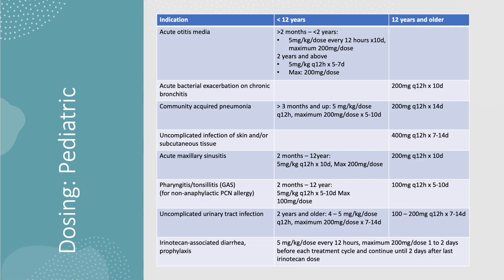Here are some dosing guidelines for pediatric patients, divided into under 12 years old or 12 years and older. Dosing for patients under 12 years old is weight-based, while those 12 and older have a similar dosing regimen to adult patients. In some cases such as community-acquired pneumonia and uncomplicated UTI, pediatric patients require a longer duration of treatment. Vantin is also indicated for use as prophylaxis against irinotecan-associated diarrhea in pediatric patients.